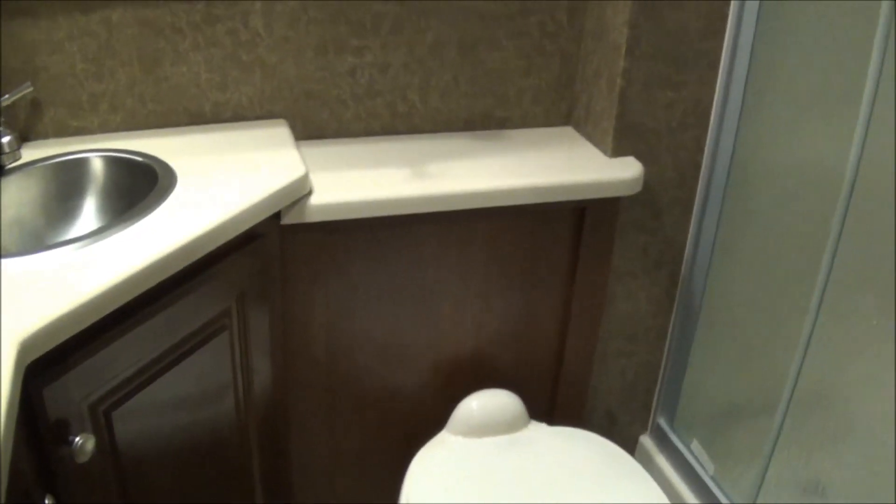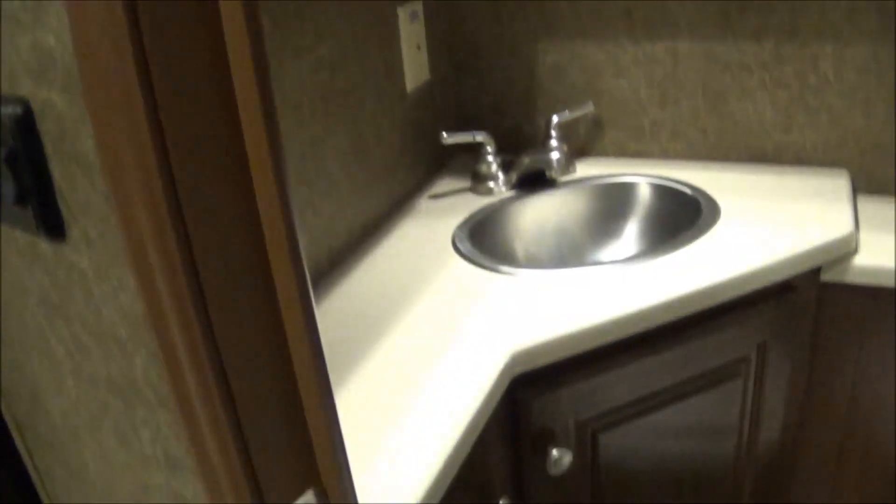Back in here we're about mid-coach right now. We have the bath area, which you do have a sink in there. You have a medicine cabinet on this side and a medicine cabinet on that side. Drawers here. You have your shower here with a nice dome up there.